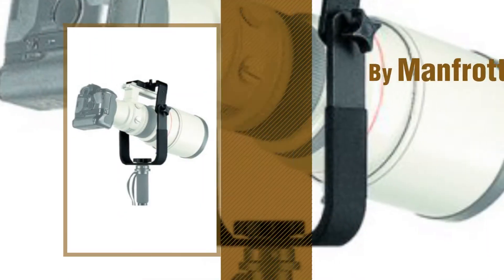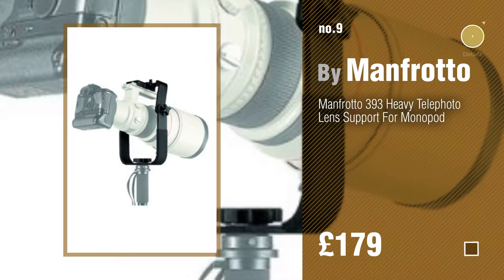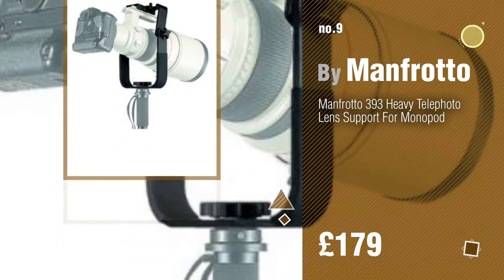Number 9, by Manfrotto. Discover more Lens Supports ideas and items to explore — click the info circle.